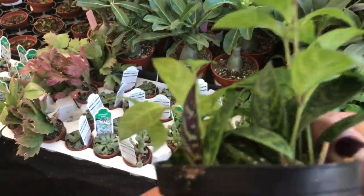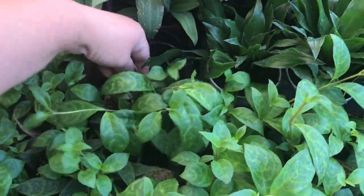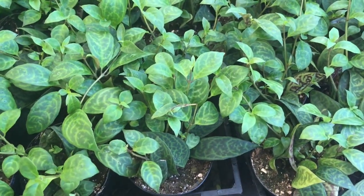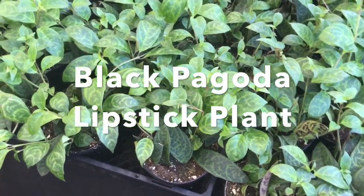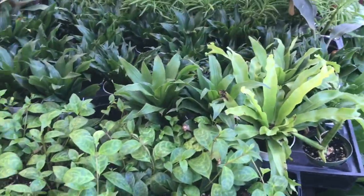Is this a Hoya? Oh my God, look at that coloring on the back — holy shit! They said this is a lipstick plant but they're not sure exactly what kind, so I'll have to look it up.